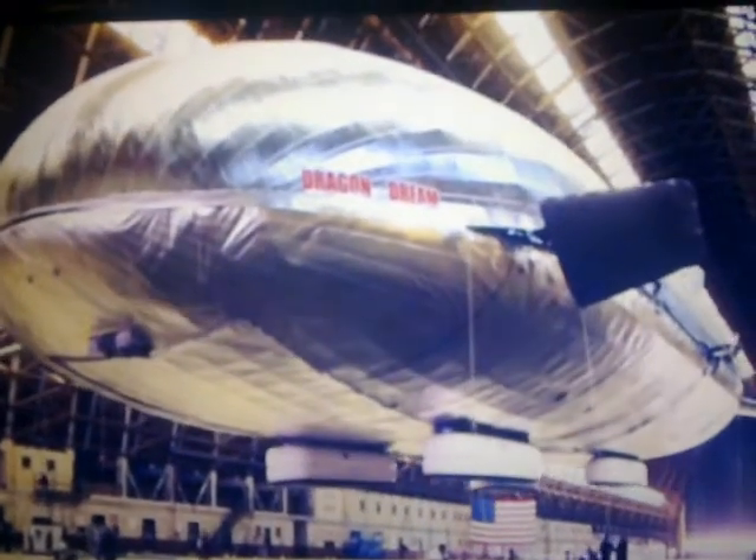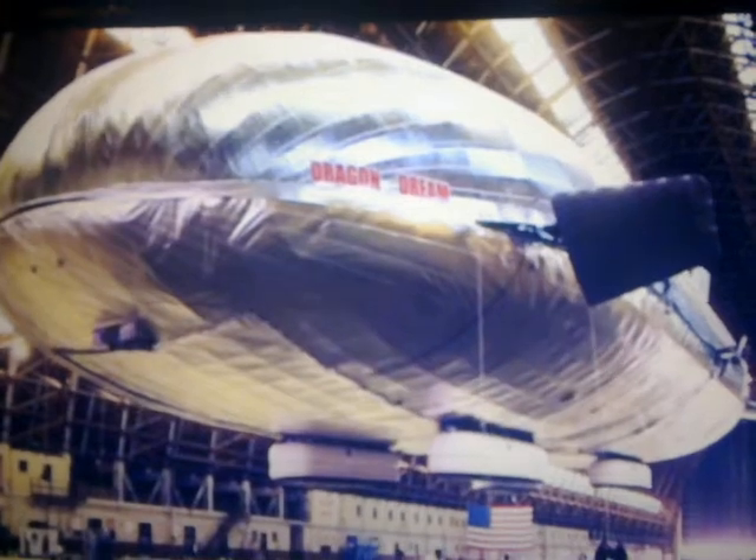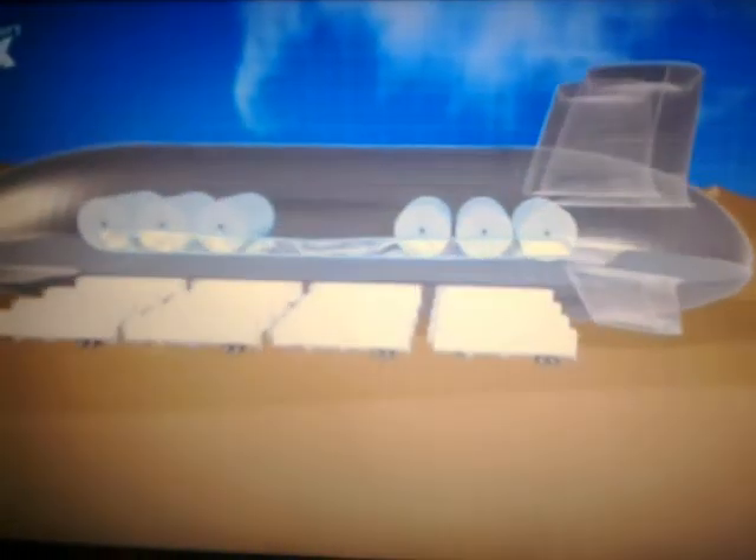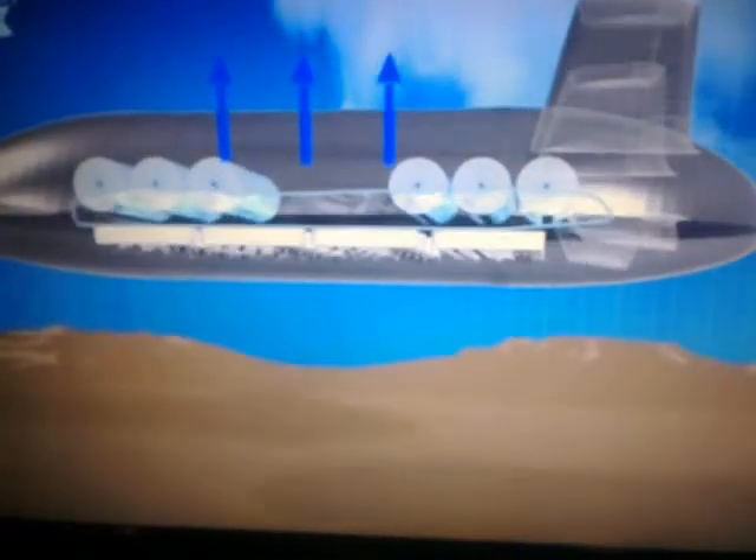The secret to the Airbus Craft is submarine-style buoyancy management. Like all modern airships, it uses lighter-than-air helium to float. But a ballast control system enables the craft to descend by simply compressing the helium into tanks and replacing it with heavier air from the atmosphere. Once loaded with cargo, the helium can be decompressed, expelling the air from its shell and returning the craft to full buoyancy.